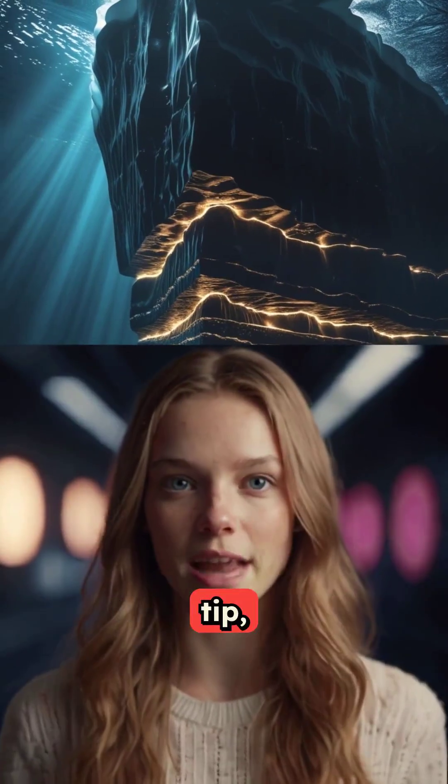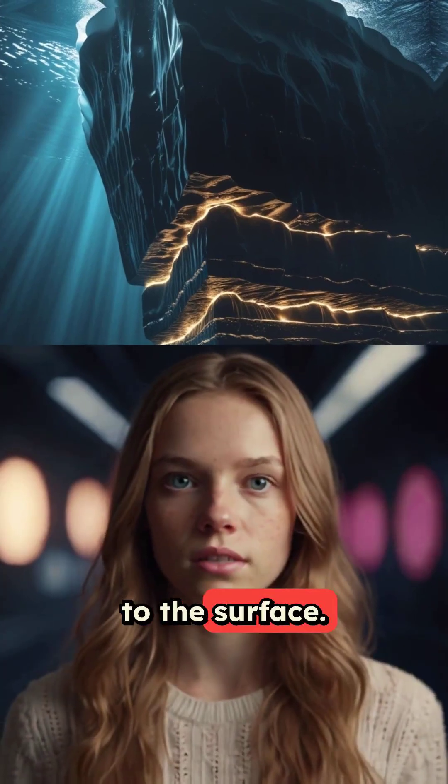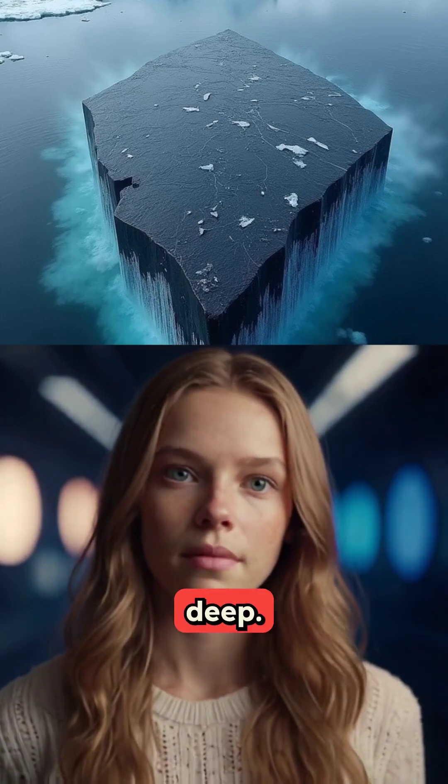Remember, we only see the tip, and what's submerged could be ancient secrets now rising to the surface. This extraordinary sight uncovers a world frozen in time, inviting us to explore the secrets of the deep.